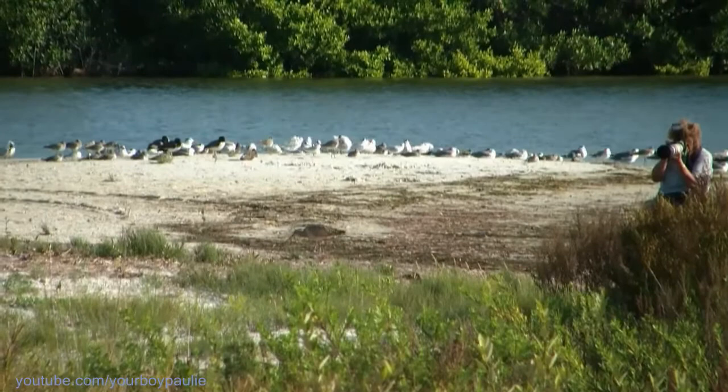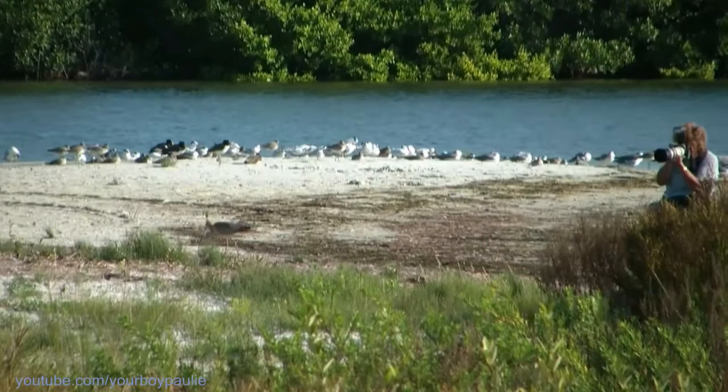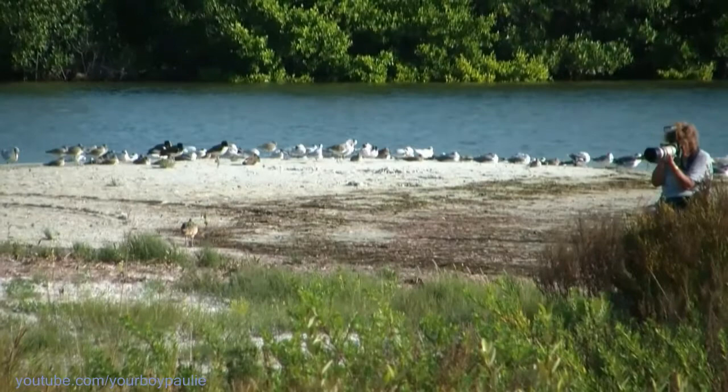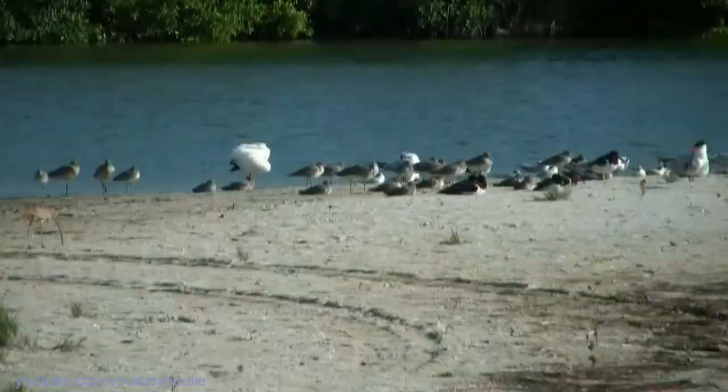Come on up here. Tell him to come on up, Mike — there's a long bill. And what's the other thing? Do you see what else, Mike? Just a ruddy turnstone. What's that? Plovers? That's the black one. Oh man, look how aggressively that bird is feeding — he's not nervous at all.